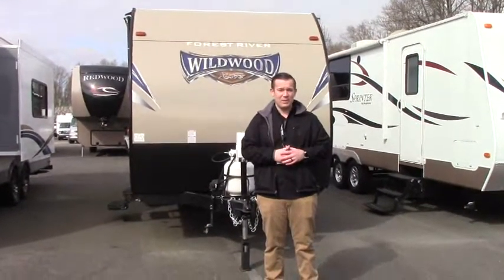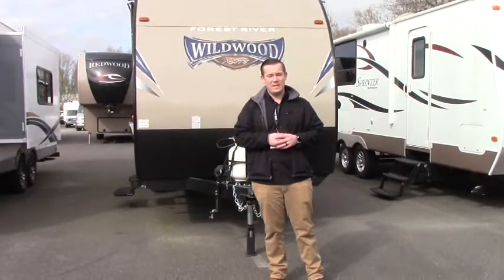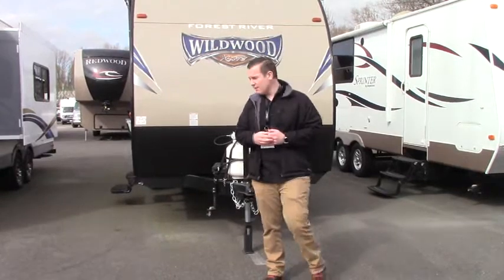Behind me is a great example of that — it's a 2018 Forest River Wildwood 175BH. I'm going to take you on a quick tour today, so follow me.